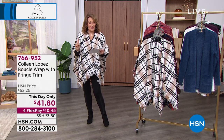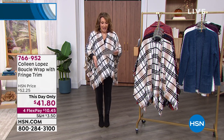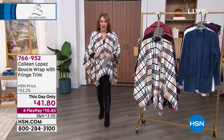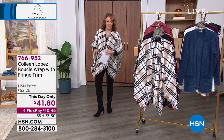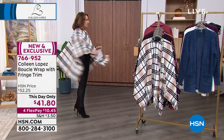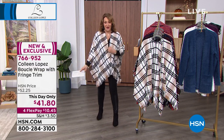$41.80 — supposed to be $52.25. They just did that today; it just got marked down. It's at this day only price. It's $10.45 on your credit card. It's soft, it's luxurious. Dual sizing on this, it's very generous. You get great coverage all the way around, but you feel amazing. You'll get more compliments when you wear it.